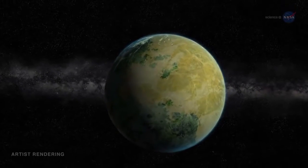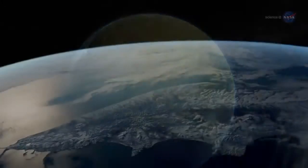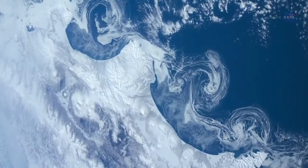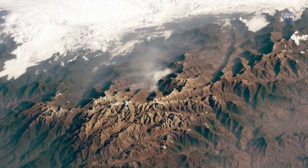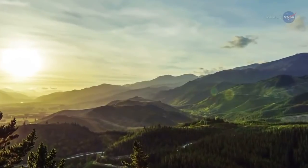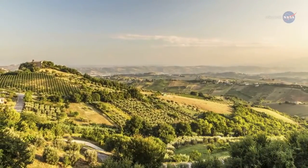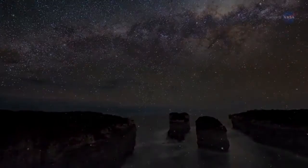The number and variety of exoplanets is exhilarating to researchers, but in some ways the collection leaves something to be desired. Laypeople and scientists alike share a longing to find one particular type of world — a world like Earth — that speaks to us in a way that hot Jupiters and multiple star systems cannot. We long for a world whose very existence cries: we are not alone.